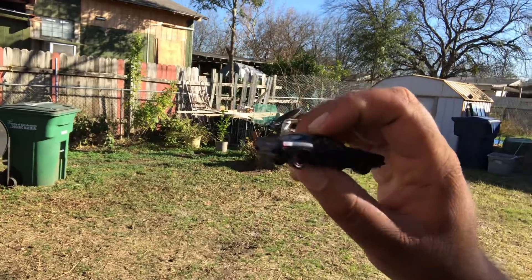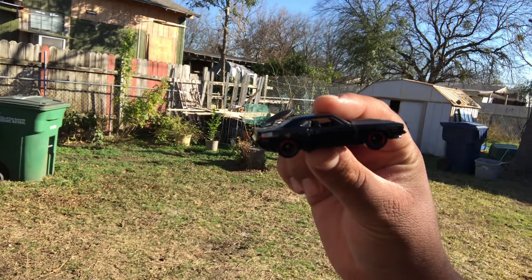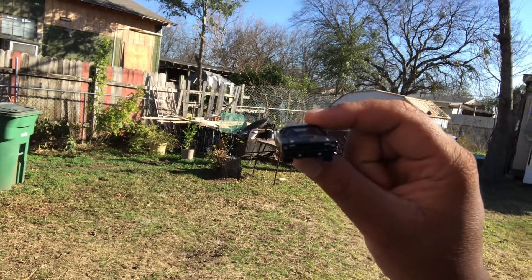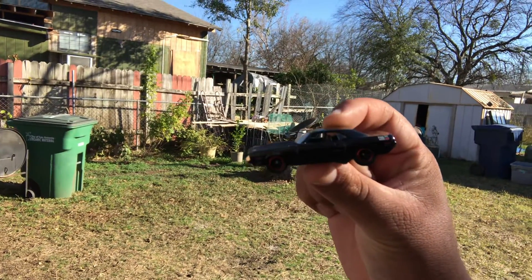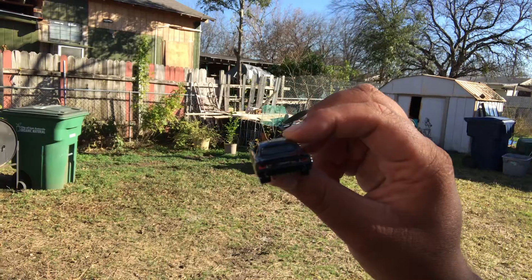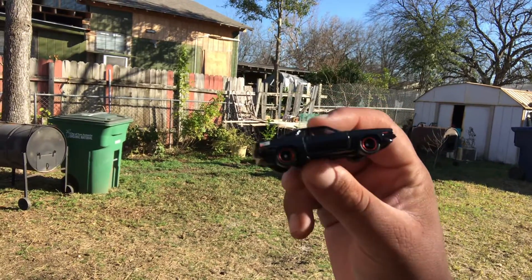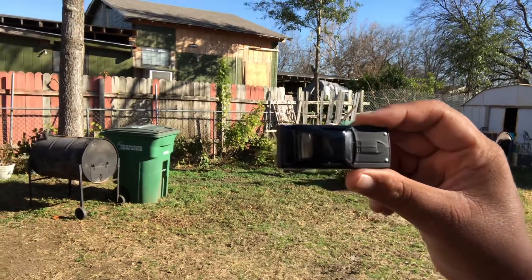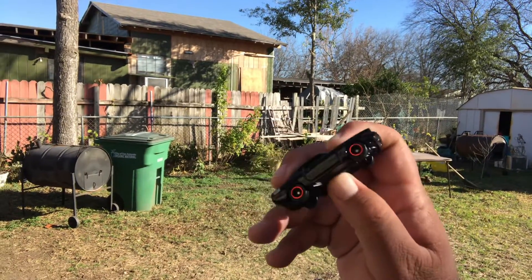Beautiful, beautiful paint job. Obviously in my shoes I don't see it, but you don't need to see it to realize that this paint job is phenomenal — it feels phenomenal. The casting is very heavy, of course, because it's a premium, and it rolls like a dream. What a beautiful casting. I'm glad to add this to my collection.